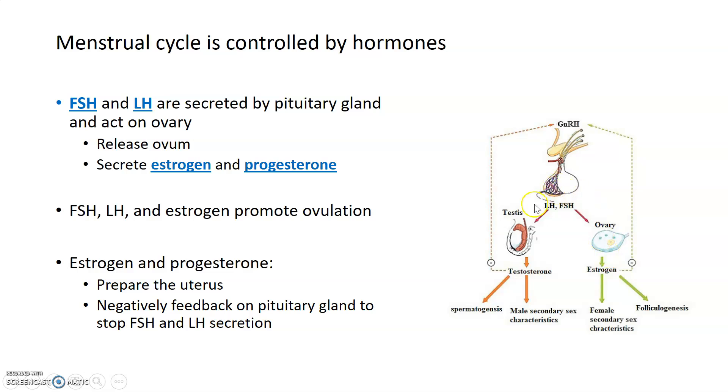LH and FSH are not specific to the female reproductive system. Both luteinizing hormone and follicle-stimulating hormone work to stimulate the male testes as well, and they stimulate the production of testosterone in the testes. Testosterone is what promotes formation of sperm, or spermatogenesis, as well as male secondary sex characteristics. In the same way that estrogen does, testosterone is also able to negatively feed back on the pituitary gland.